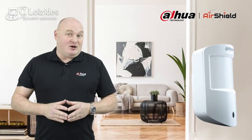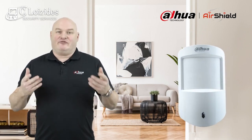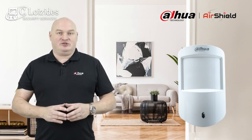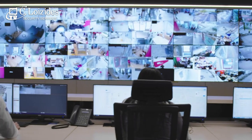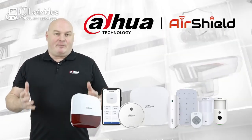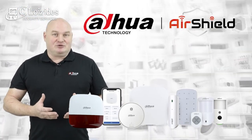If my PIR detector were to trigger on the inside of the property, with the aid of the new firmware on the EI recorders, I can make a 16-way video matrix turn into a one-way video matrix and inform a monitoring center that someone's in the property. The best part about AirShield is all of our other product ranges it connects to.